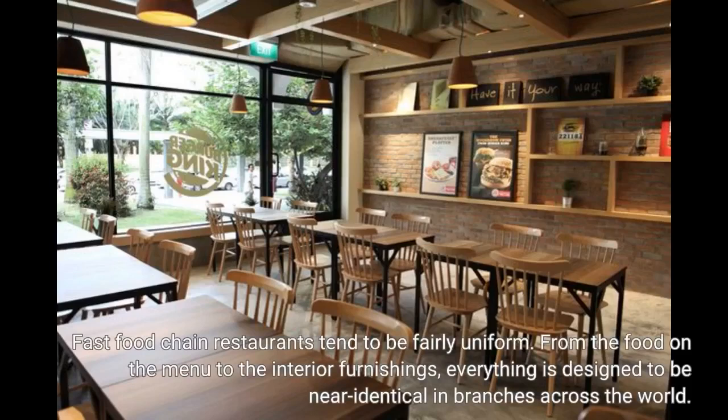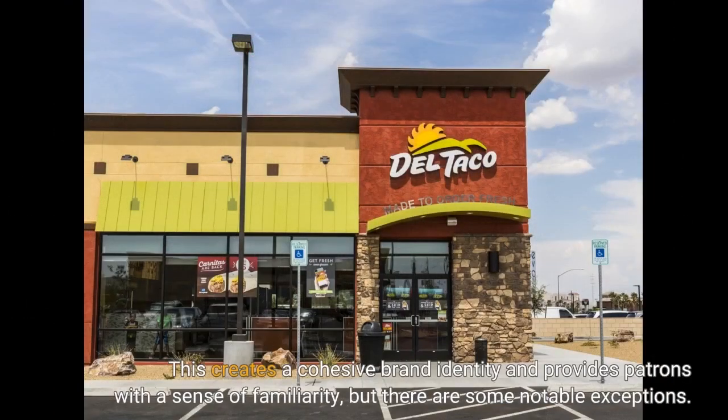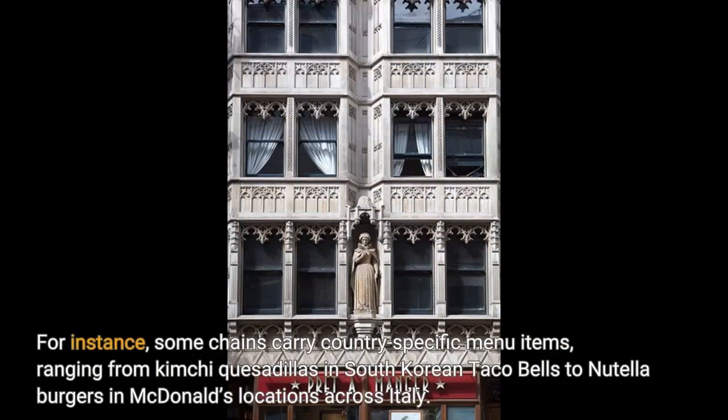Fast food chain restaurants tend to be fairly uniform. From the food on the menu to the interior furnishings, everything is designed to be near-identical in branches across the world. This creates a cohesive brand identity and provides patrons with a sense of familiarity, but there are some notable exceptions. For instance, some chains carry country-specific menu items, ranging from kimchi quesadillas in South Korean Taco Bells to Nutella burgers in McDonald's locations across Italy.